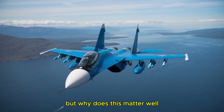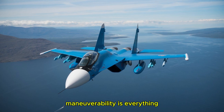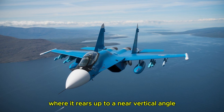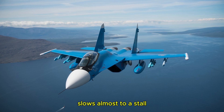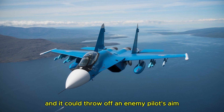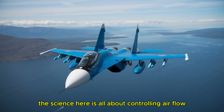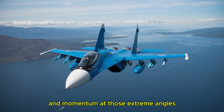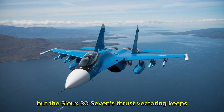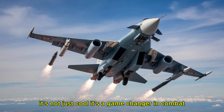Why does this matter? In a dogfight — those intense close-range aerial battles — maneuverability is everything. The Su-37 can pull off stunts like the Cobra maneuver, where it rears up to a near-vertical angle, slows almost to a stall, then drops back into level flight. It's like a cobra striking at prey, and it could throw off an enemy pilot's aim or force them to overshoot. The science is all about controlling airflow and momentum. At those extreme angles, most planes would lose lift and plummet, but the Su-37's thrust vectoring keeps it stable, bending the laws of physics to its will.